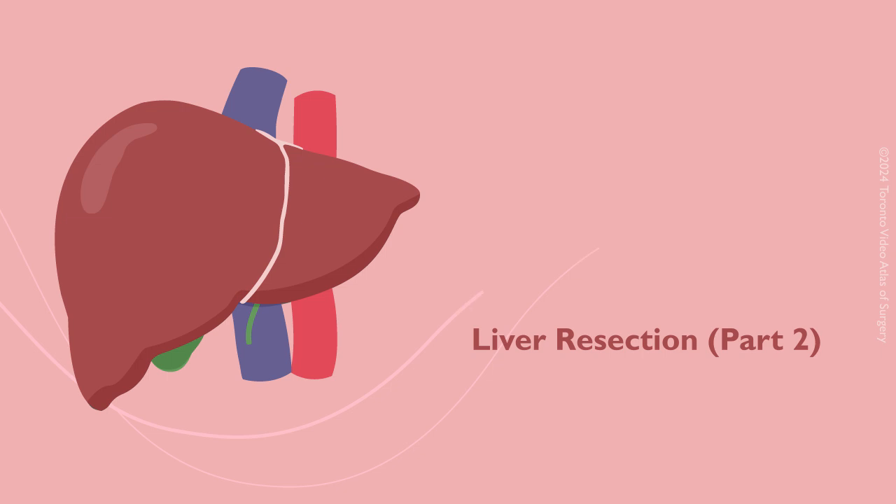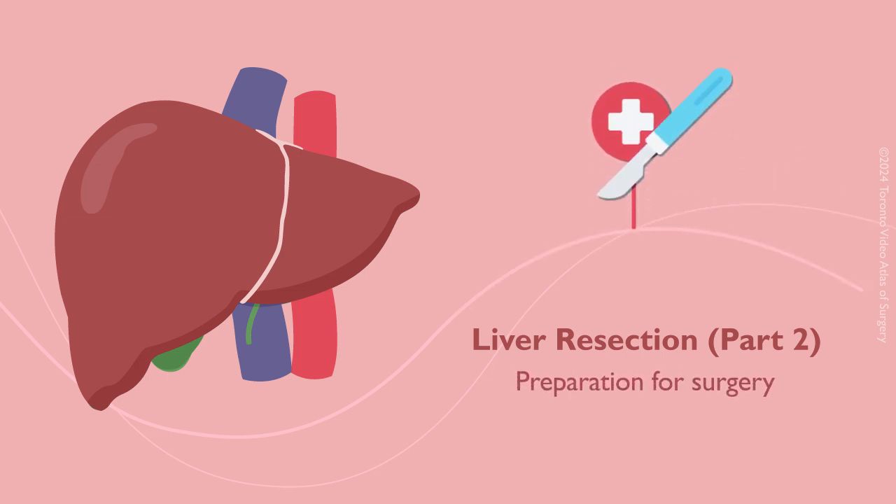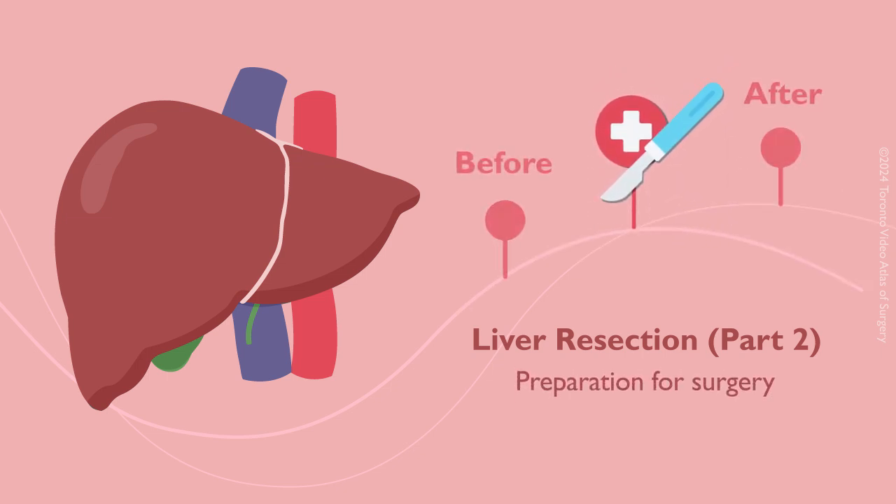In this video, we will discuss how to prepare for liver resection surgery and what to expect during your hospital stay.